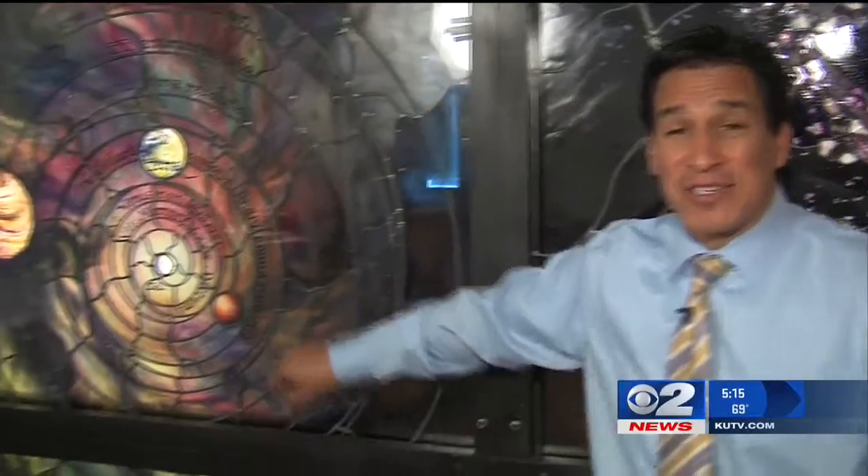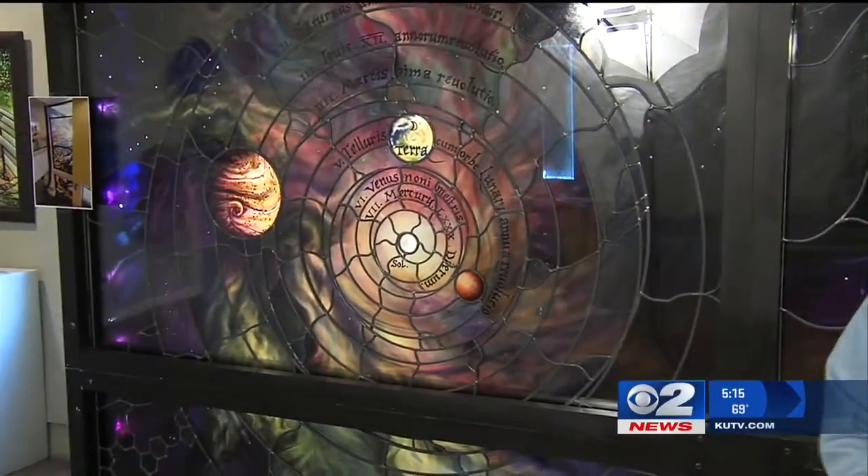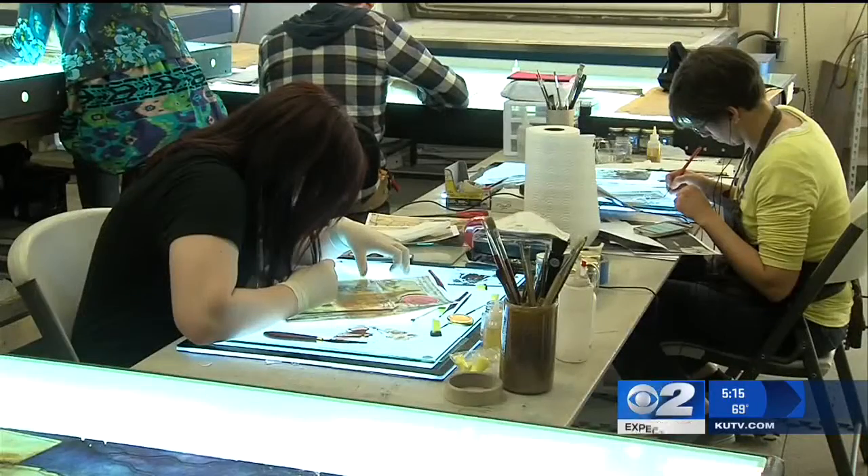But in order to get this project done, artists are going to have to practically work around the clock. They are just halfway done, which means 40 more of these panels still have to be finished by the end of October. This has been a mammoth undertaking.